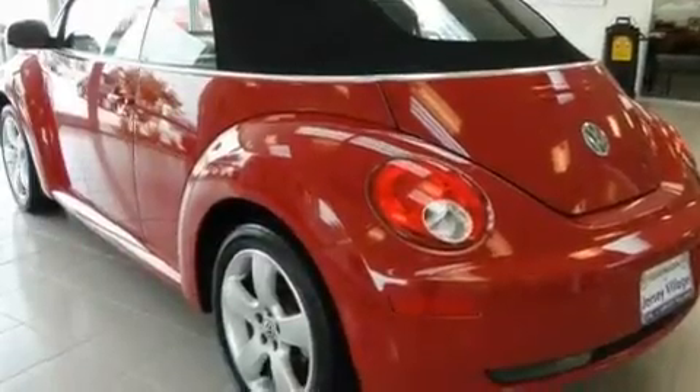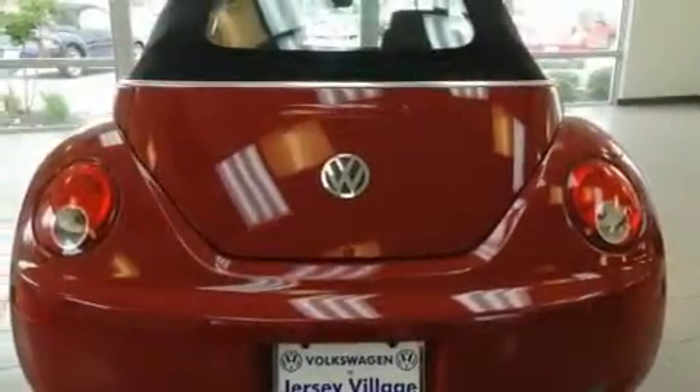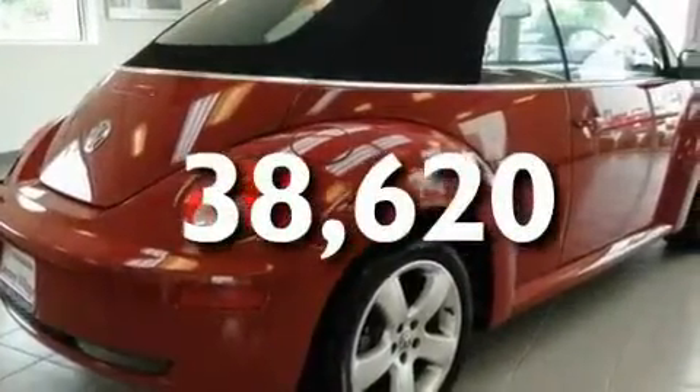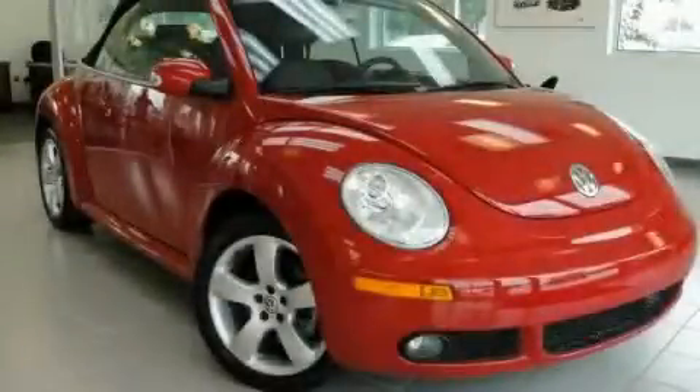Its top features include heated front seats, a rear window defroster, a CD player, and this vehicle has fewer than 39,000 miles on the odometer. Please call us today for more information on this great vehicle.